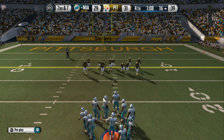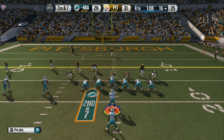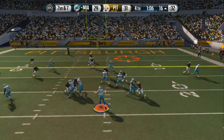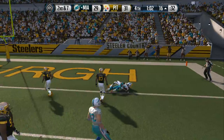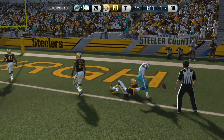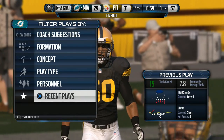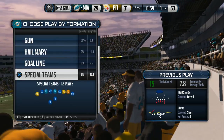Second down coming up — time obviously a factor the rest of the way. Tannehill's gonna be in the pistol here, second down and seven — he has the grab. Shazier's in on the tackle. Good play call by the offensive coordinator. Down inside the 20-yard line in the red zone — find ways to complete the pass, and they did that time.